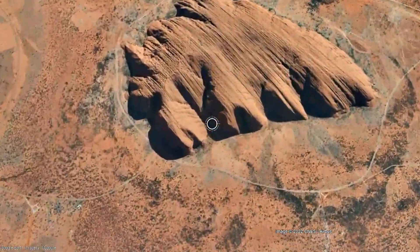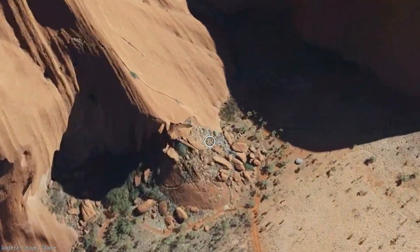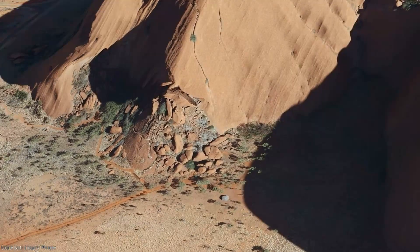However, as seen by the remnants of several recent landslides at Uluru, erosion is still ongoing.